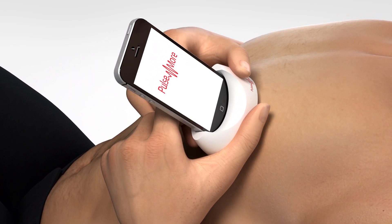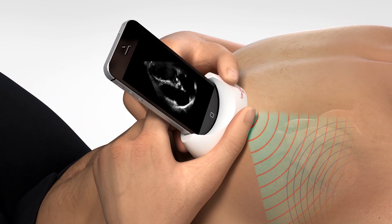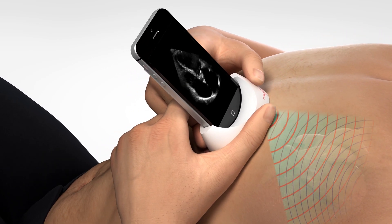Besides obstetrics, the Poulsenmore platform enables more scanning applications for cardiology, orthopedics, and more.